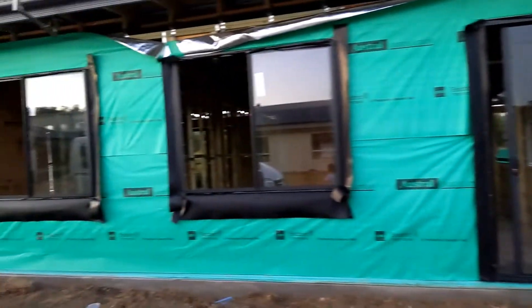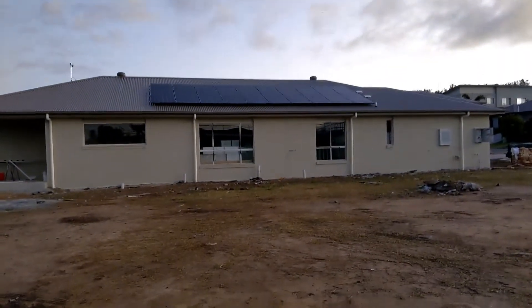That house has got the windows in there. That house is almost finished. What kind of windows do we get? Look, that house is almost finished — looks good.